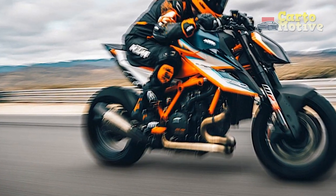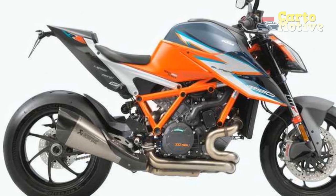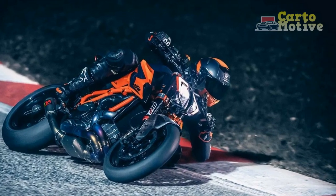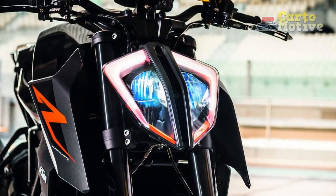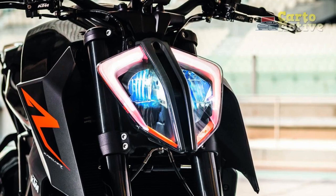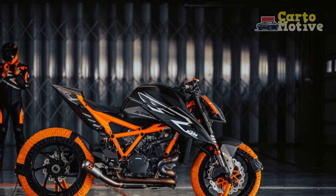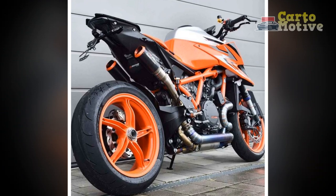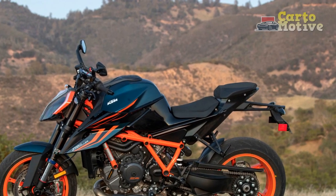The riding experience of the KTM 1290 Super Duke R is nothing short of exhilarating. This high-performance naked street bike offers a thrilling and engaging ride that leaves a lasting impression on riders of all skill levels. Power and Acceleration: the heart of the KTM 1290 Super Duke R is its beastly 1301 cubic centimeters V-twin engine, which delivers an impressive 177 horsepower. The power delivery is exceptionally smooth, and the engine responds instantaneously to the rider's inputs. Twist the throttle, and you'll be catapulted forward with relentless acceleration, propelling you from standstill to high speeds in the blink of an eye.